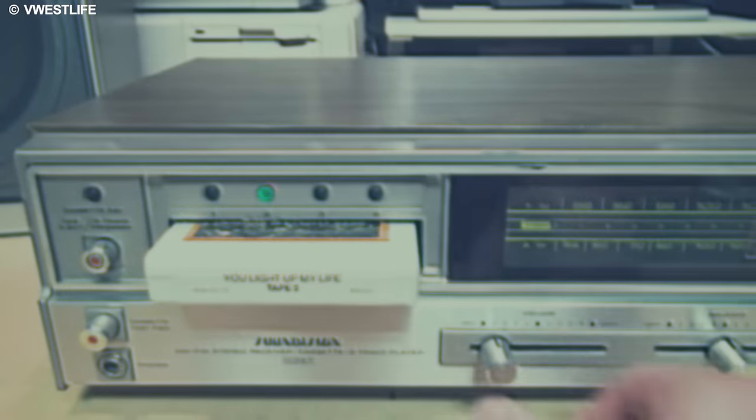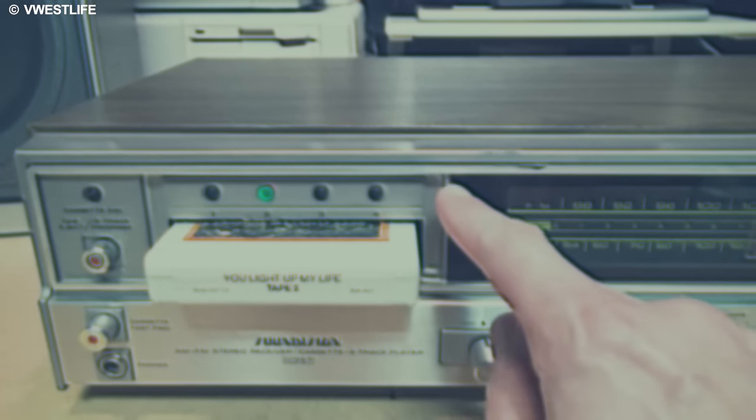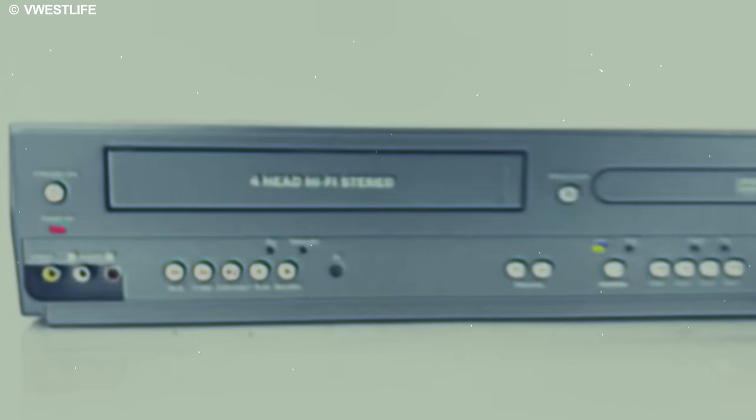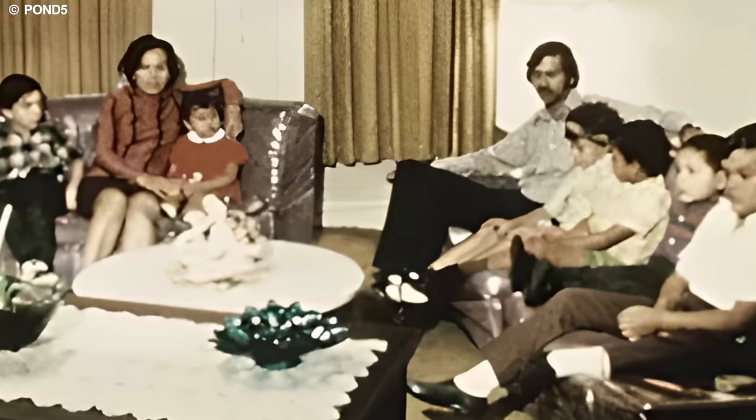Can you recall the nostalgic days when families gathered around the TV with blank tapes, eager to capture the magic of their favorite shows on VHS recorders? Stick around for more.